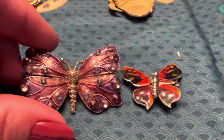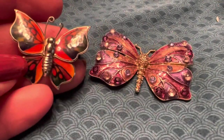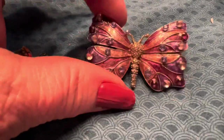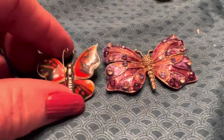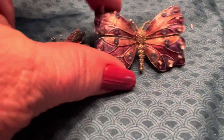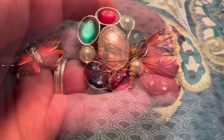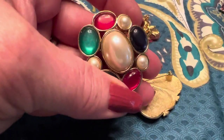I found two butterfly brooches and I thought these were really pretty. I really liked the way this little guy looks — his antennas are a little bit wonky, but that's okay. This beautiful purple one — both of these are unmarked. I thought they would be cute to add to my collection of figurals and really pretty to wear during the summertime. This next one I picked up because I noticed it was marked on the back — this is an Avon brooch.